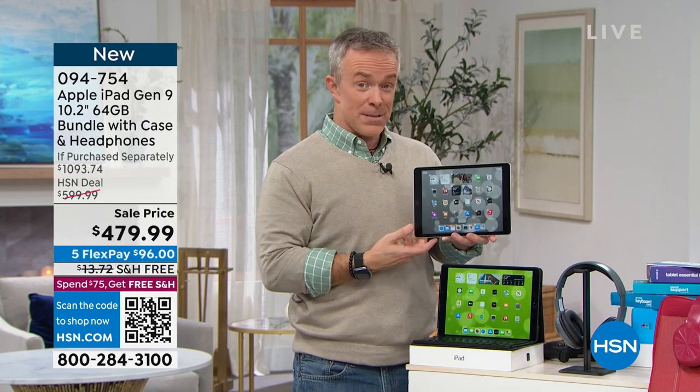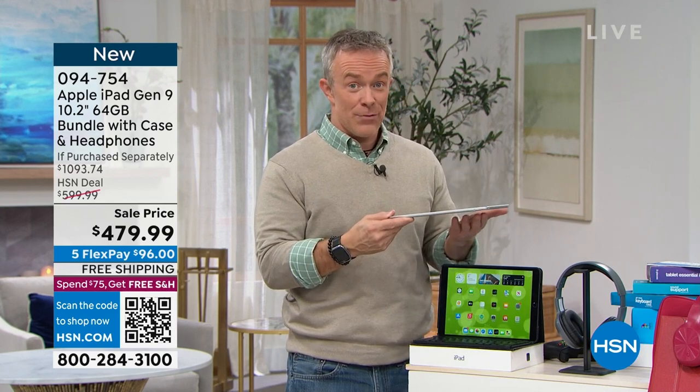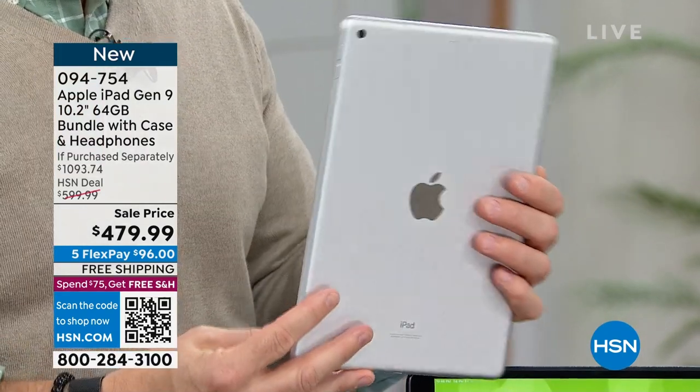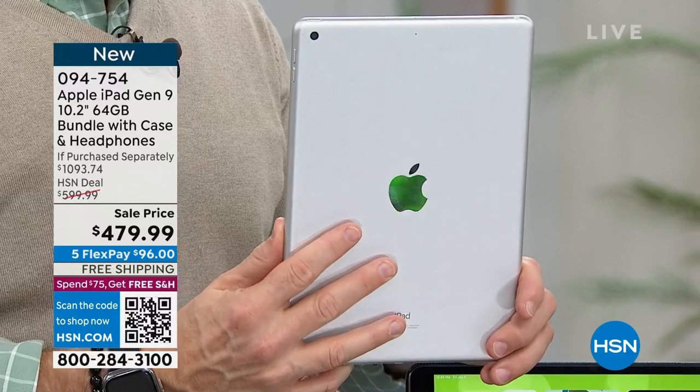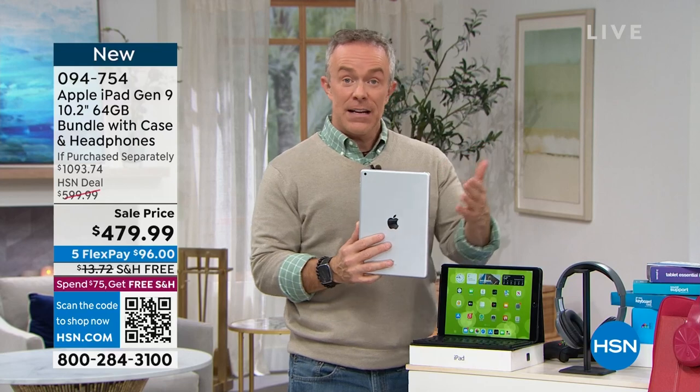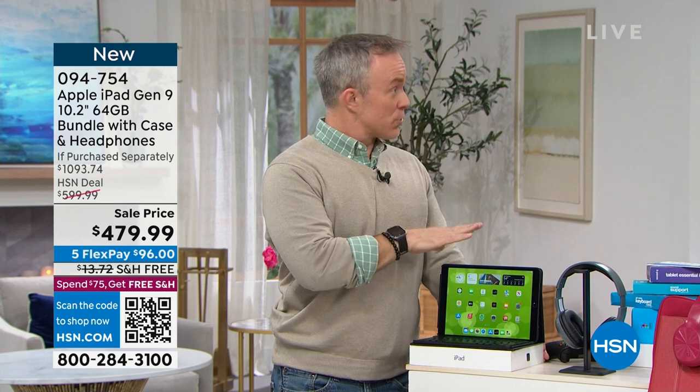You buy something for the kids or for yourself and it sits there — comes out at tax season, comes out at the holidays only. This will be the go-to on a trip, or even just going from the couch to the bedroom. I need to be connected, I need to get work done. And not every tablet is created alike.